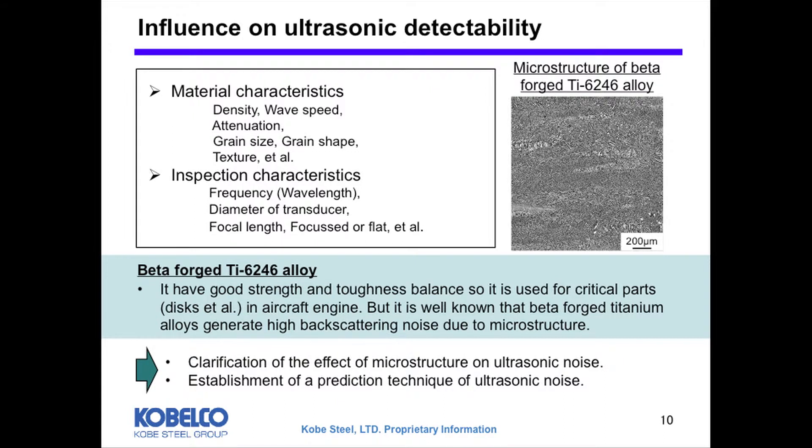There are many parameters which influence ultrasonic detectability. Regarding material issues, physical properties like density, wave speed, and attenuation have an influence. Microstructure issues like grain size, grain shape, and texture also influence detectability. There are many parameters regarding the inspection characteristics as well, and so many parameters make the behavior complicated.